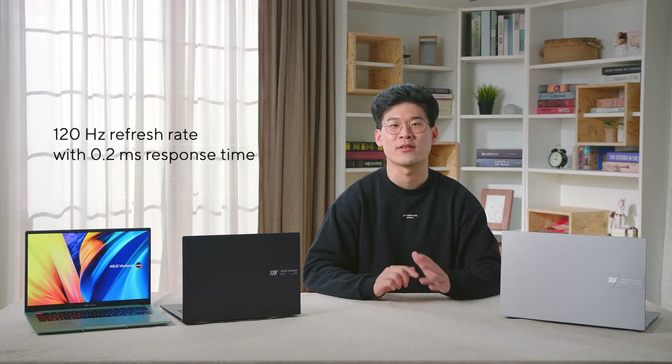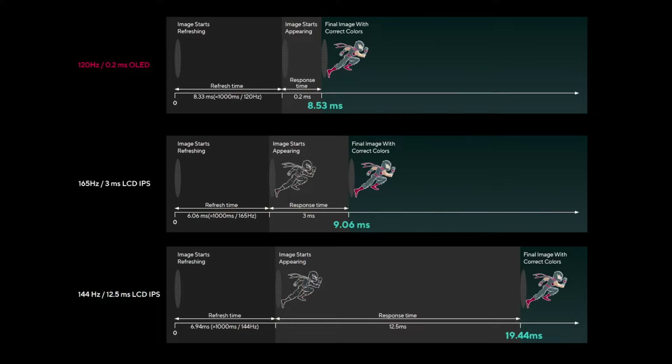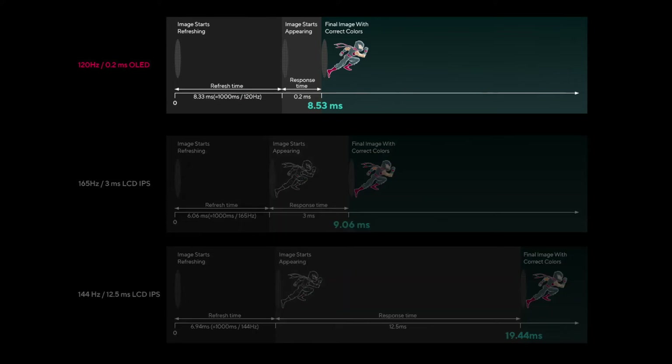Not only are our brand new panels color-accurate, but they also support a high-speed, silky-smooth 120Hz refresh rate with a 0.2ms response time on our top Vivobook S15 configuration. Even compared to fast 165Hz LCDs, the response time of OLED is an order of magnitude faster — 0.2ms vs 3ms.